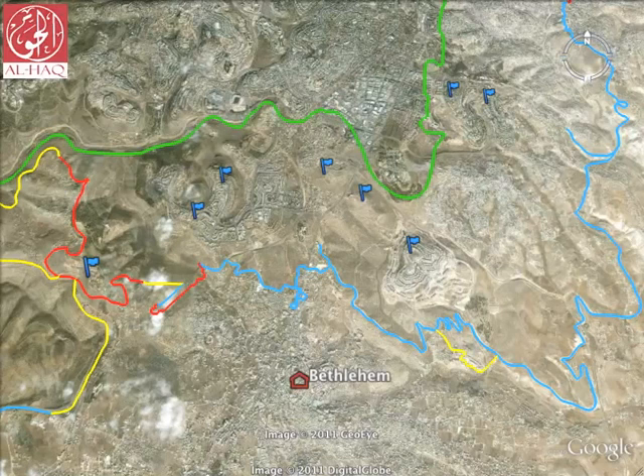The blue flags show where the settlements have been built between the 1967 line and the annexation wall. There are at least 149 settlements in the West Bank, including East Jerusalem, despite their illegality under international law.